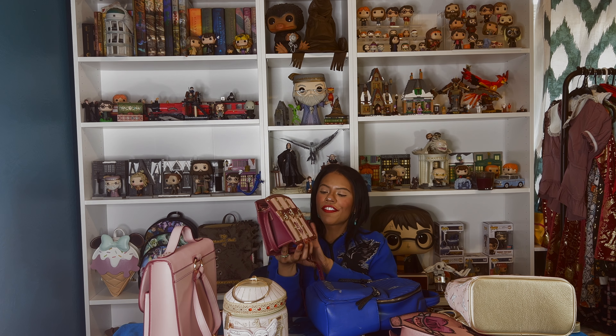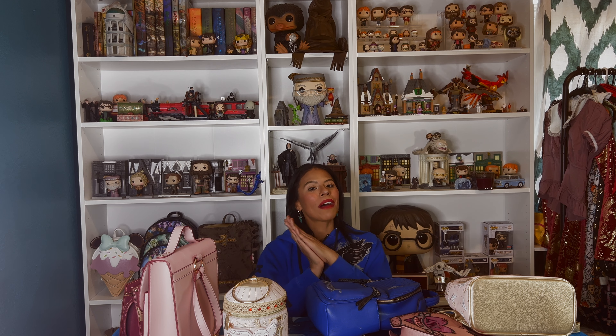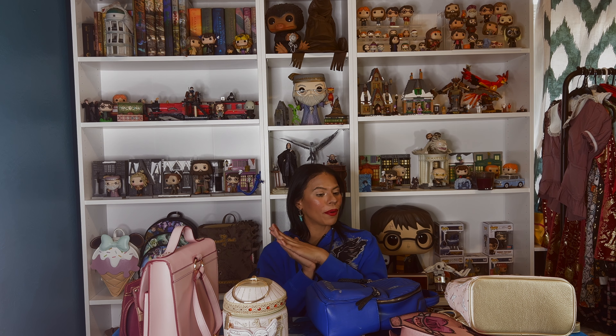So that's my little Harry Potter Danielle Nicole collection. I hope you like this video — all the links will be down below. See you next time!